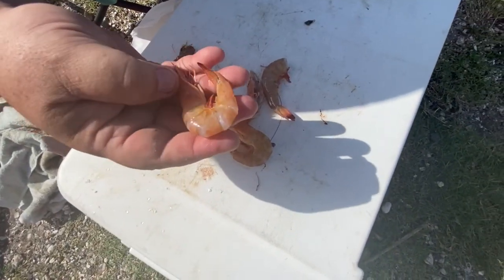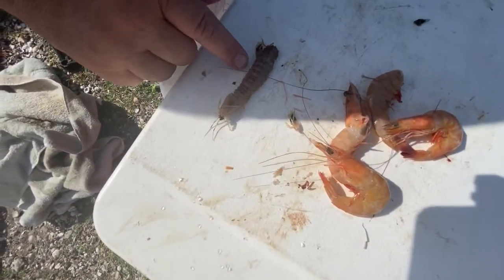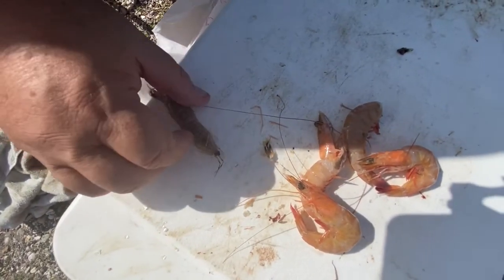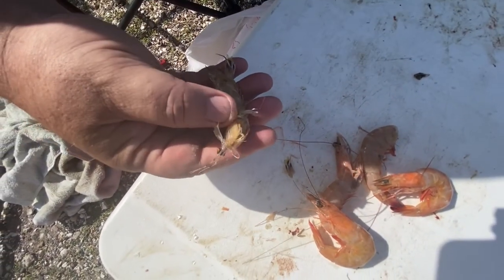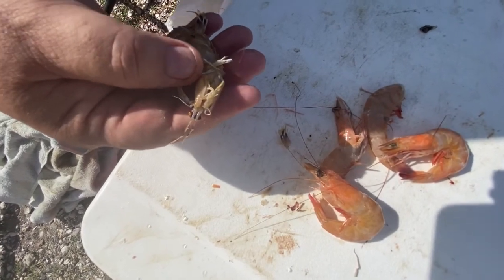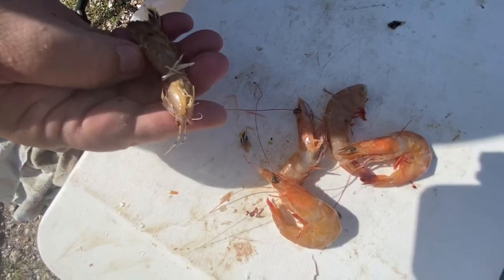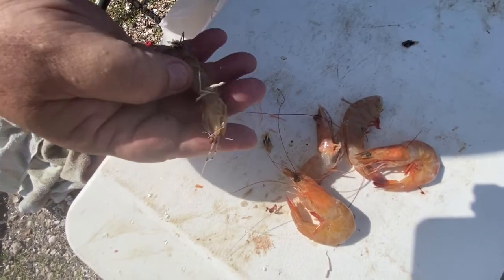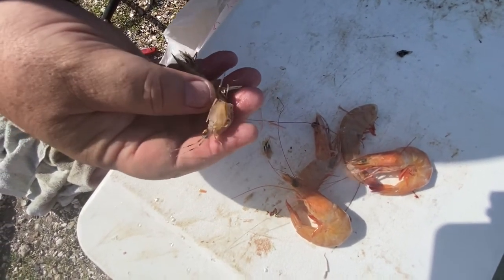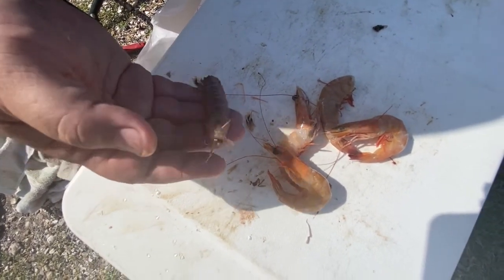This is a regular Gulf shrimp here. And while Cam was getting us some bait, this here is what they call a mantis shrimp. See these claws on the front right here? They can actually punch through a crab shell. I think a big one has the force of like a .22 bullet — unbelievable that something could do that. We're gonna put him on the hook no matter what.